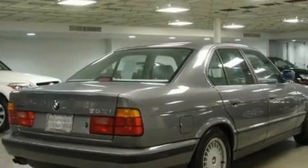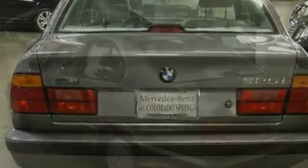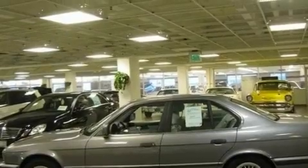Its top features include a sunroof, a ventilation system, an auto-dimming rearview mirror, a leather-wrapped steering wheel, alloy wheels, fog lamps, tinted glass, an anti-lock braking system, a service level indicator, and cruise control.